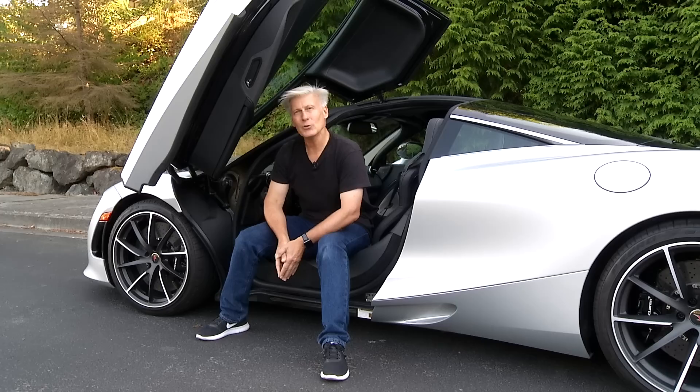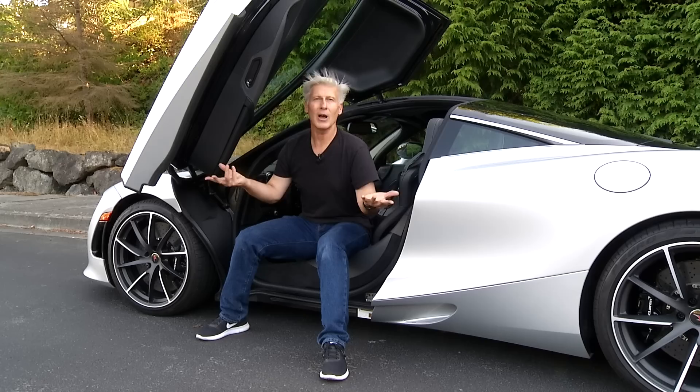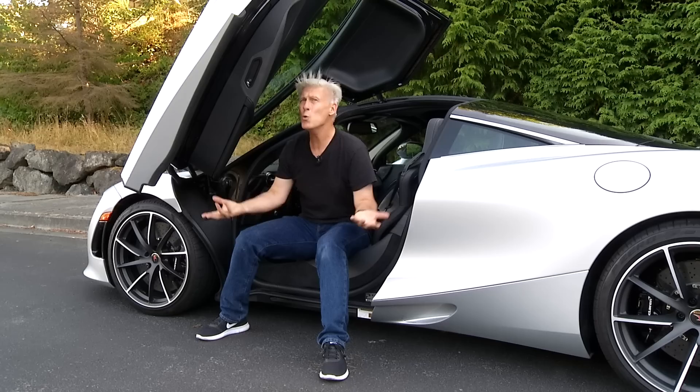Hope you enjoyed my look at the McLaren 720S. Some days I do enjoy my job — you know, I always enjoy my job. I get to play with cars, cameras, fool around in editing. Who wouldn't like this job? Besides, if I complained, nobody would sympathize. That's Driven. I'm Tom Volk.